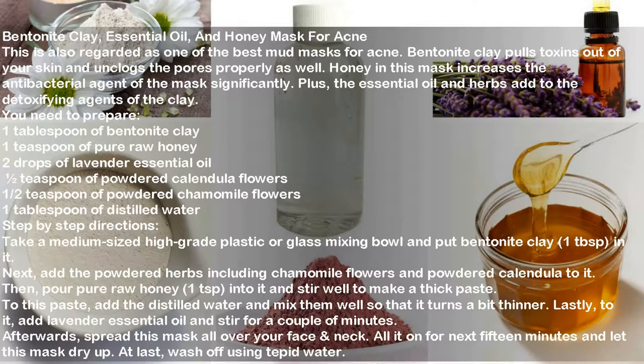You need one tablespoon of bentonite clay, one teaspoon of pure raw honey, two drops of lavender essential oil, one-half teaspoon of powdered calendula flowers, one-half teaspoon of powdered chamomile flowers, and one tablespoon of distilled water. Take a medium-sized plastic or glass mixing bowl, put in the bentonite clay, then add the powdered herbs including chamomile and calendula. Pour in the honey and stir to make a thick paste. Add the distilled water and mix until slightly thinner, then add lavender essential oil and stir for a couple of minutes. Spread the mask over your face and neck, leave on for 15 minutes, and wash off using tepid water.